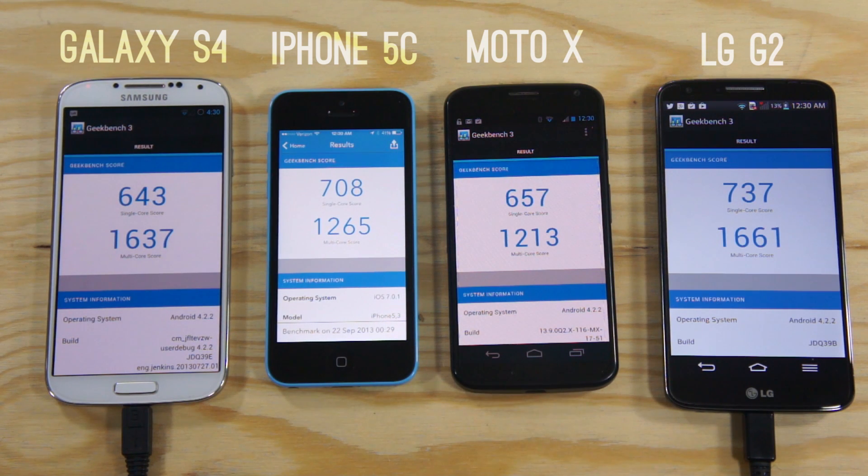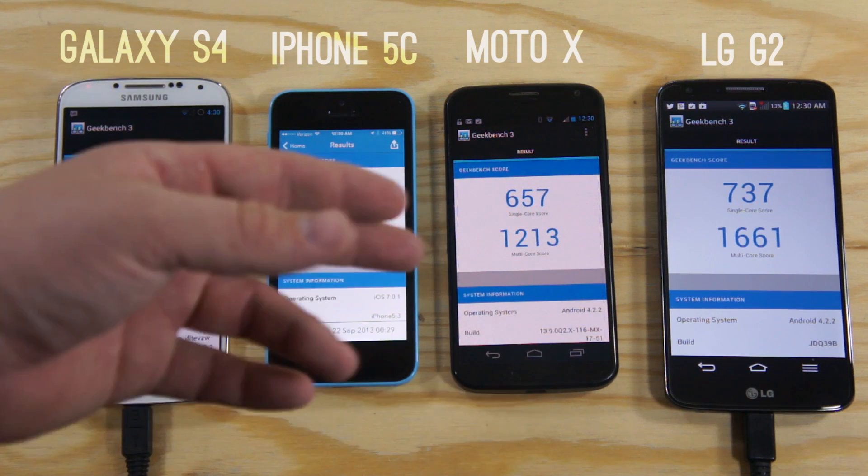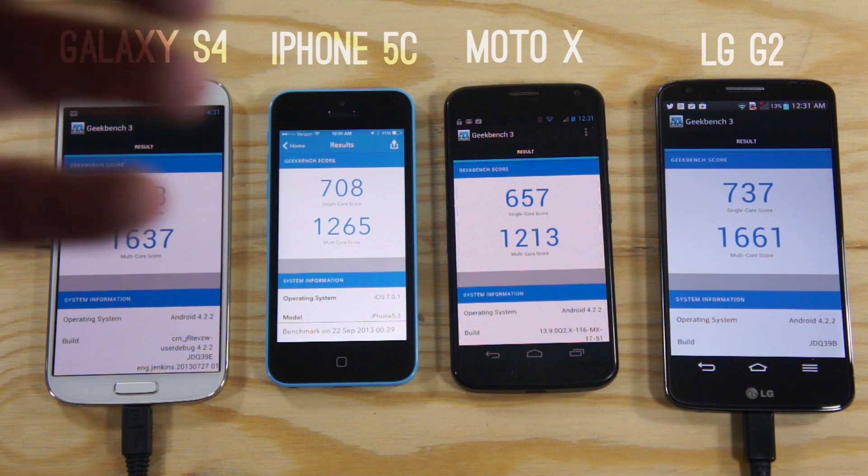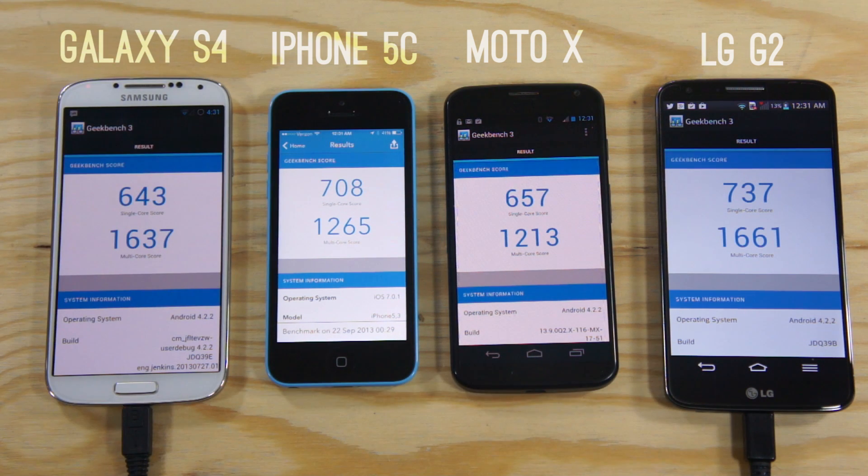Now a little more interesting, taking a look at the iPhone 5C and the Motorola X. The X did not win — the iPhone 5C got 1265 on the multi-core score while the Motorola X got 1213. Obviously that's going in with Android versus iOS, because Android is a little bit of a heavier operating system. It's very interesting to see how these scores turned up, and it really does show that the iPhone 5C and the Motorola X are definitely mid-range devices as far as specs go.